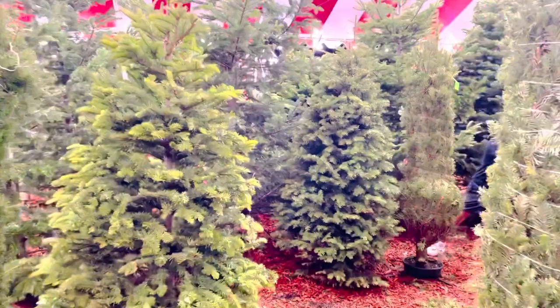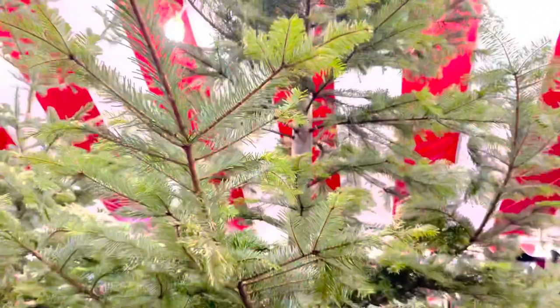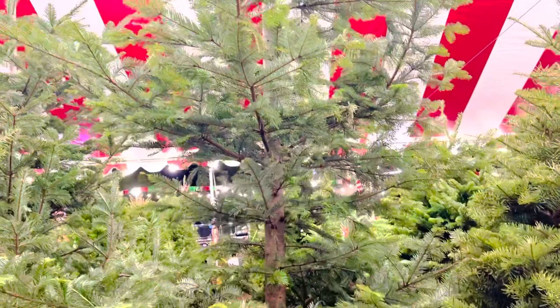So magtingnan tayo yung malaking Christmas tree. Ito na yung malaki. Yeah, so ayan yung pinakamataas, pinakamagandang Christmas tree. Ang sarap ayusin nito. Talagang smell na yung Christmas guys. Ang sarap ng amoy - kasi all fresh. So fresh na fresh yan guys.